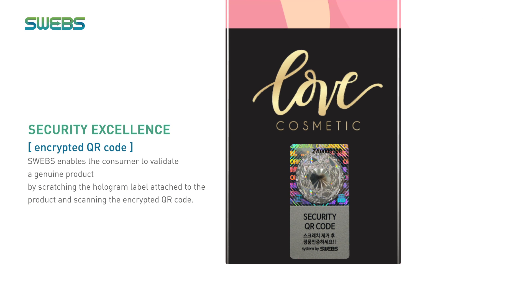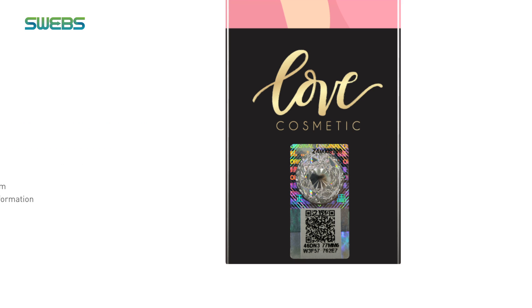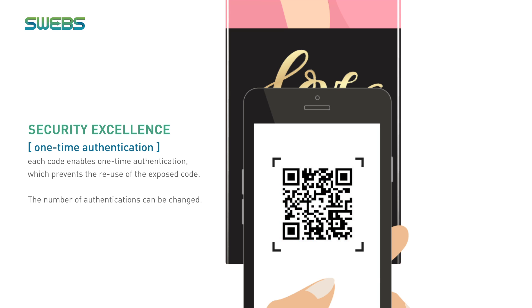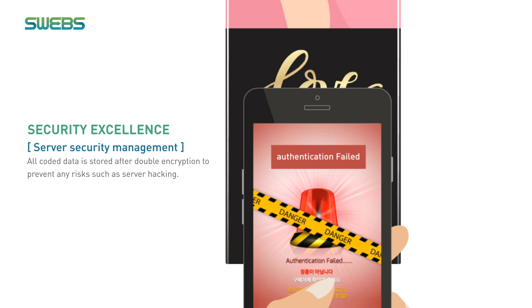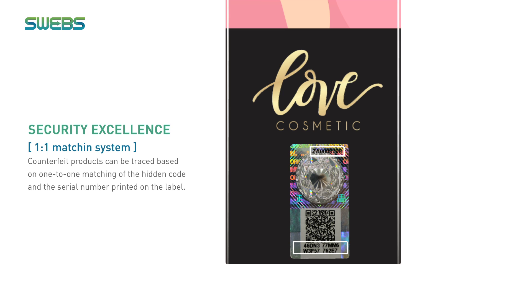SWEGS enables the consumer to validate a genuine product by scratching the hologram label attached to the product and scanning the encrypted QR code. Each code enables one-time authentication, which prevents the reuse of the exposed code. All code data is stored after double encryption to prevent any risks such as server hacking. Counterfeit products can be traced based on one-to-one matching of the hidden code and the serial number printed on the label.